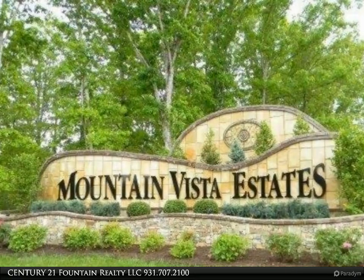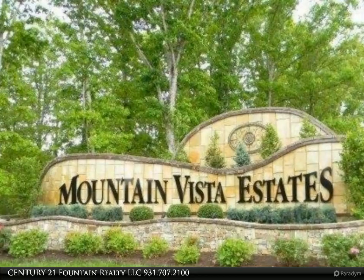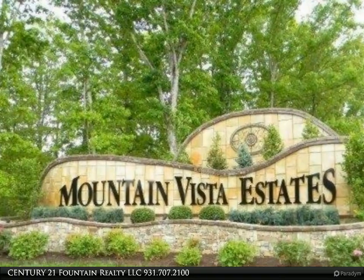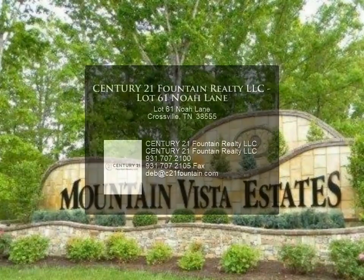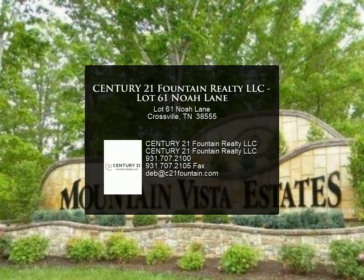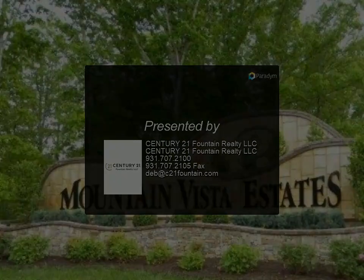Take time out today to see the panoramic mountain views and visit this wonderful area. Please view our virtual tour for additional property pictures, see the attached visual tour, or contact us for more information.